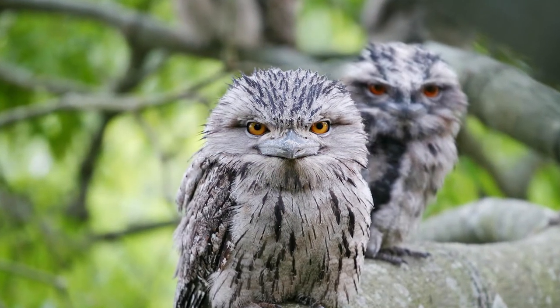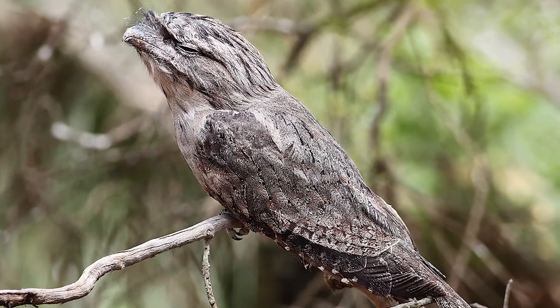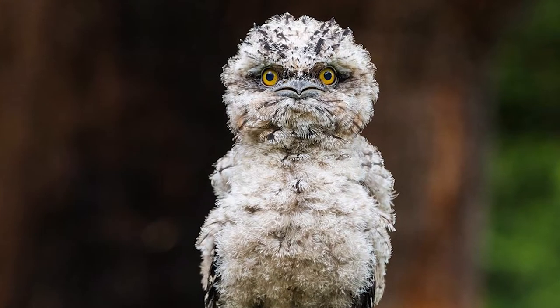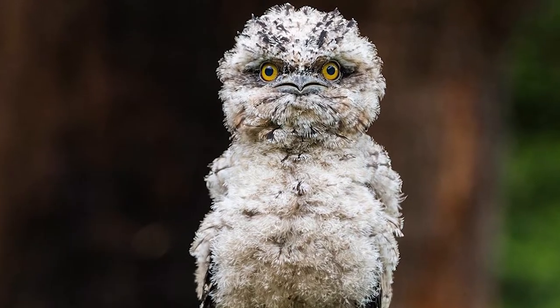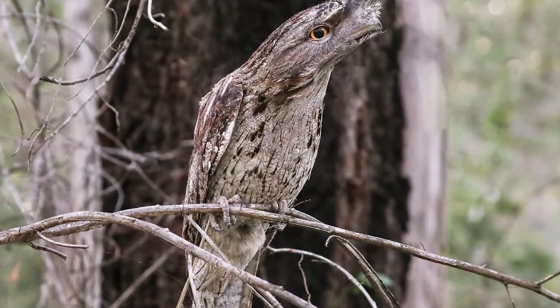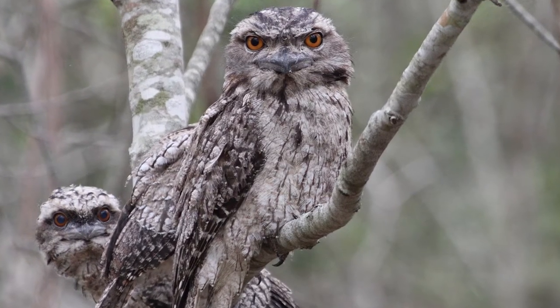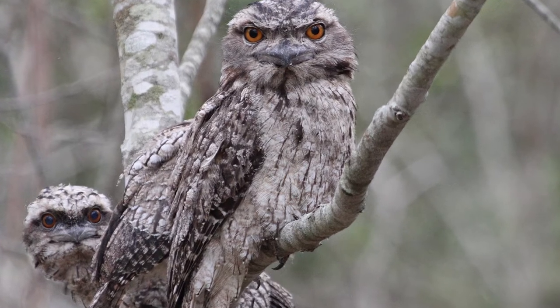Number 7: the tawny frogmouth. The tawny frogmouth is a type of owl native to Australia. Although they are unsurprisingly nocturnal, they have developed a sophisticated method of daytime camouflage. They sit still, close their eyes, stretch out their neck, and compact their feathers, making them look like the broken branch of a tree. This is used as a defense mechanism, not for hunting, like some of the other entries on this list.